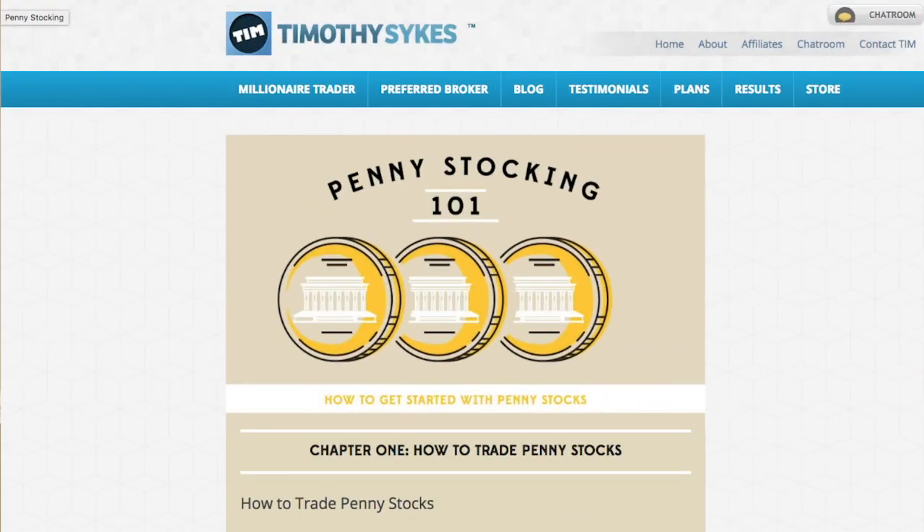Resource number two: if you go to timothysykes.com, I have 8,000 plus blog posts, but I also have a free penny stock guide called Penny Stocking 101. Read it, memorize it, repeat it. It is so, so, so useful and it is 100% free on timothysykes.com. I'll post a link below this video. You can also type Timothy Sykes Penny Stocking 101 into Google. It's very basic and very comprehensive.